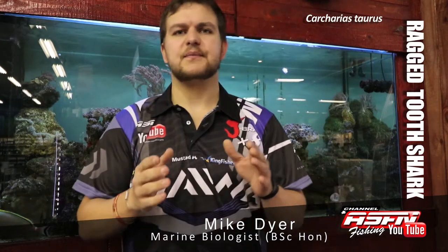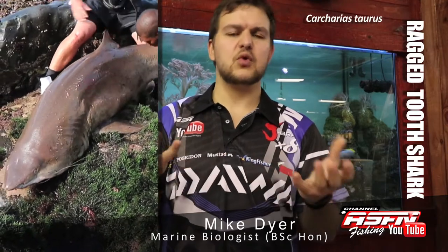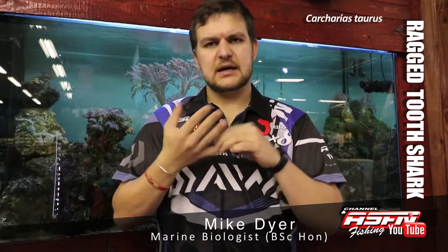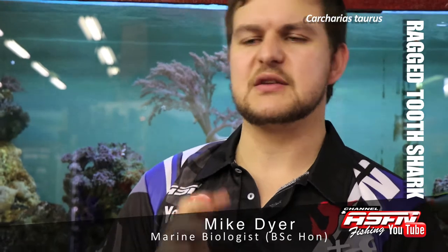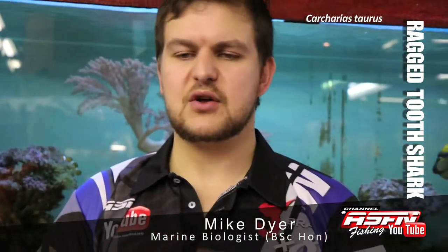Unlike other sharks, raggies generally only have one or two pups. What happens is very interesting — the pups are born and before they're actually birthed out into the world, when they're still in the female's womb, they're going to have a little yolk sack with them. Within the first few days they deplete that yolk sack, which — like you see in a chicken egg — nourishes the baby. Once the shark takes that yolk sack in, there's nothing left for it to eat, so it starts eating all the other young and eggs left over in the womb. Then only one or two sharks are born — only the strongest of the strong come out.